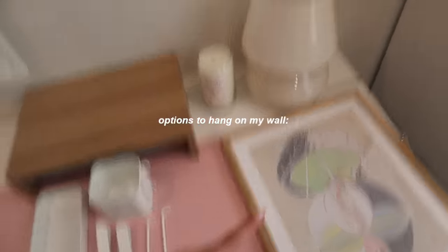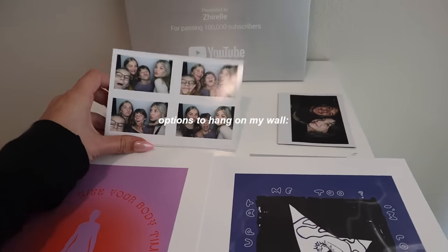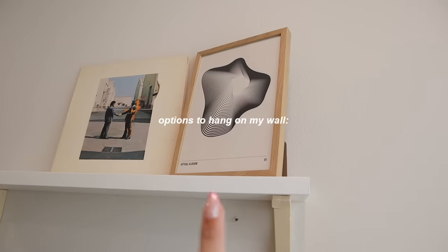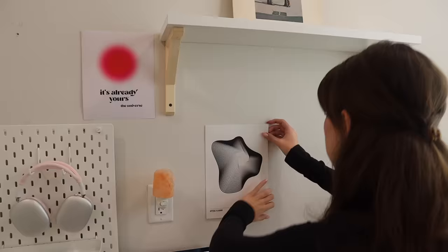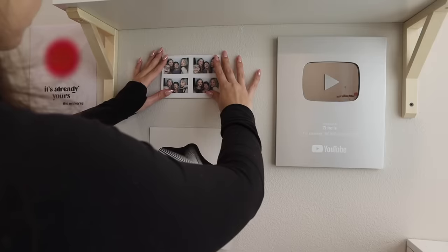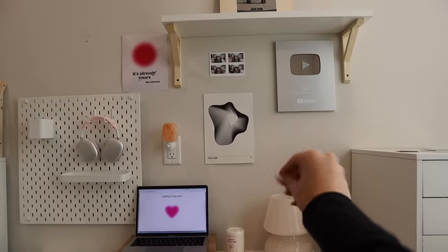So I'm obsessed with this print. I also have these prints that I got from my last apartment — some of my favorite pictures. This one's from a photo booth, and then this is a Polaroid of my boyfriend and I two years ago on our five year. I also have this really nice framed print, and then this one which I got specifically for this video — so of course that has to go up. I am literally the most indecisive person, so I will go back and forth on all these things all day and still not have an answer of where I want to put everything.